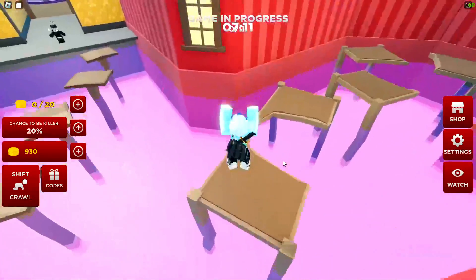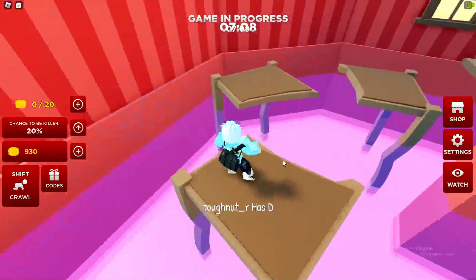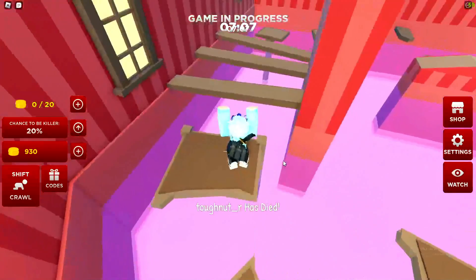Anyway, let's redeem all of the Grimace Shake codes. We've got quite a lot of codes to redeem, so let's get stuck right in by redeeming all of them.